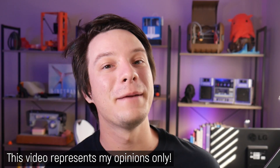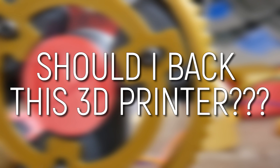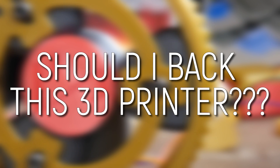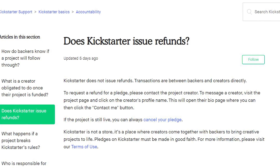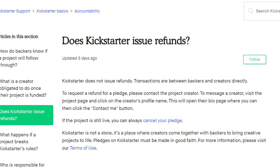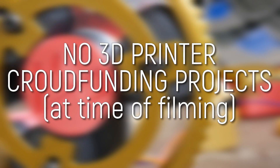I cannot tell you how many people over the years have asked me, should I back this 3D printer on said crowdfunding website, whether it's Kickstarter, Indiegogo, or others. And I've always said that when you back these campaigns, it's little more than a donation — you're not guaranteed to ever receive anything. So I like to keep a good eye on the crowdfunded 3D printer space, and I was shocked to discover that there are no active 3D printer campaigns anymore.